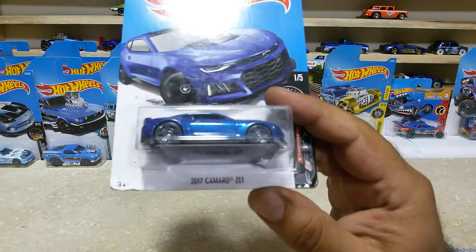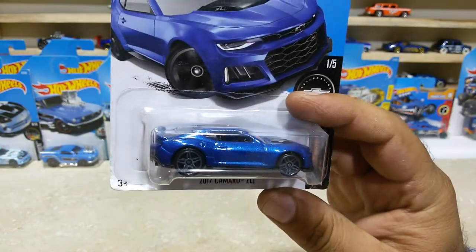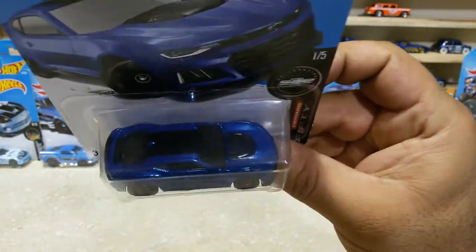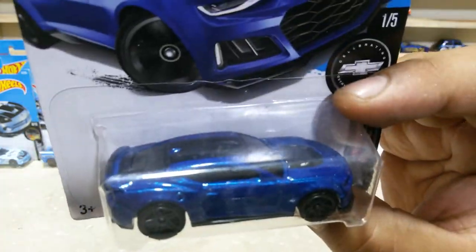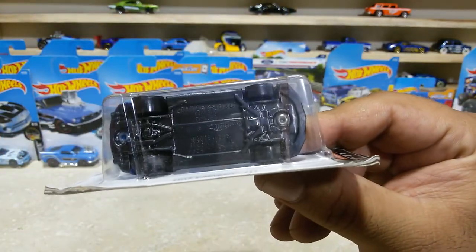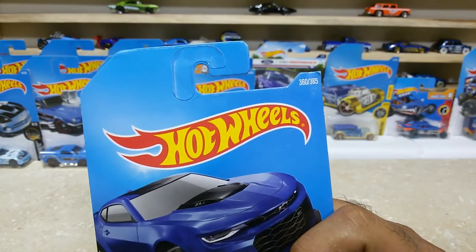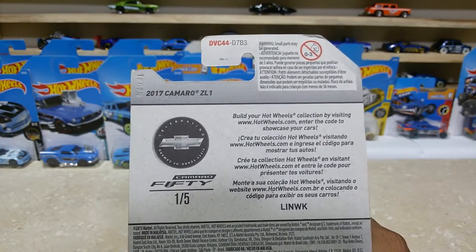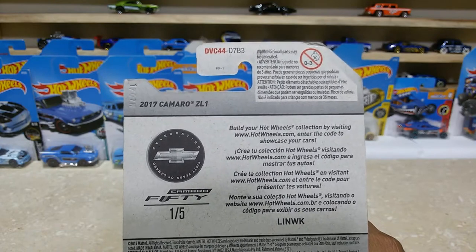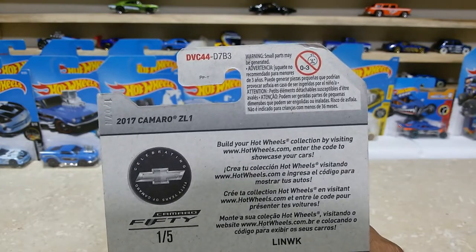Here is our next one, dear friends: the 2017 Camaro ZL1. A lovely car with some great finishings — the metal flake blue and the black wheels are looking awesome, and the base is also black. Pretty great. This baby is car number 360 out of 365. Here is the back side — from HW50, 2017 Camaro ZL1.